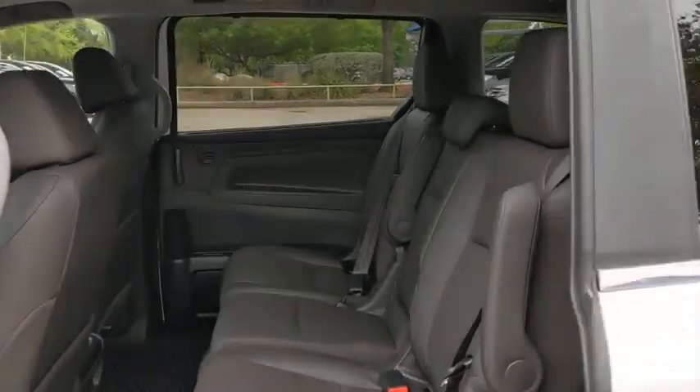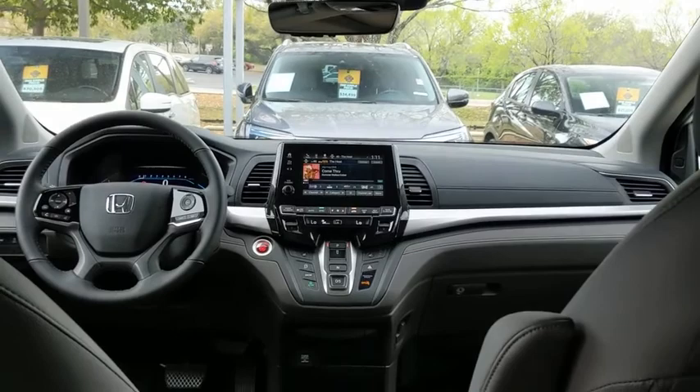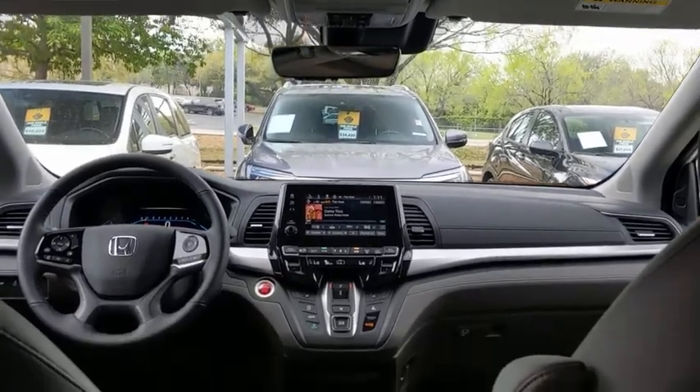Lane departure warning, Bluetooth, leather wrapped steering wheel, automatic transmission, power steering, front wheel drive, adjustable steering wheel, cruise control, keyless start, auto dimming rear view mirror.